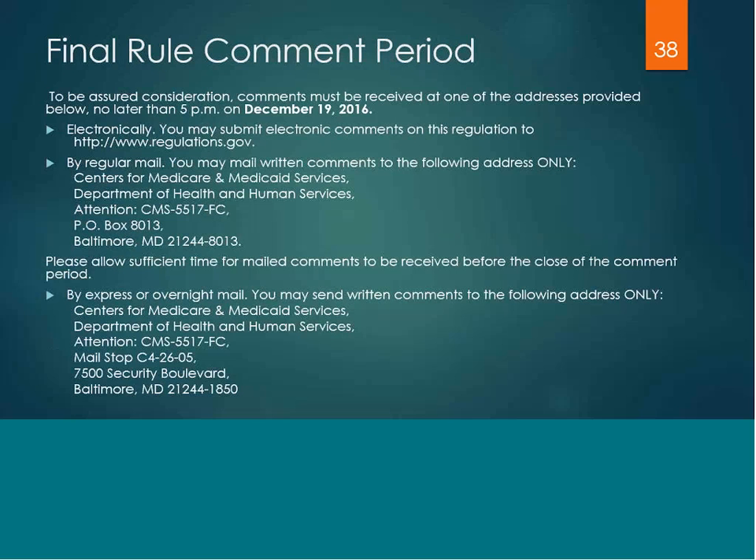We are in the comment period for the final rule. If anyone would like to submit a comment or concern regarding the final rule, you can do so up to December 19th of 2016. You can submit your comments electronically or through mail. Please be mindful that your comments are made public, so be mindful of the content that you share.